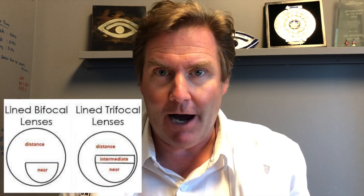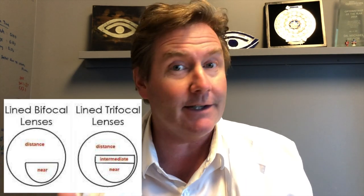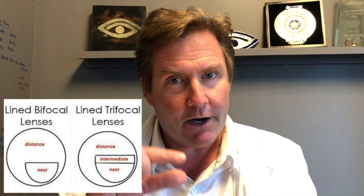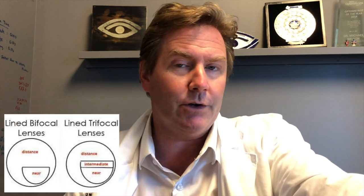Option number two is a trifocal. A trifocal is almost exactly the same as a bifocal, except it has three different focal points rather than just two. The whole upper and peripheral portion is your distance prescription; the bottom has a segment for your reading prescription; and on top of that segment, there's another little zone called the intermediate zone — usually around arm's reach or computer distance. A trifocal is easy to get used to and pretty comfortable, but again the only downside most people don't care for is the cosmetic appearance — you can see those faint lines.